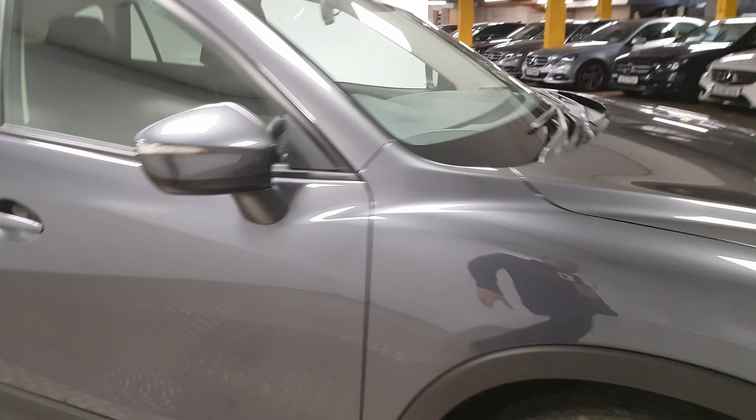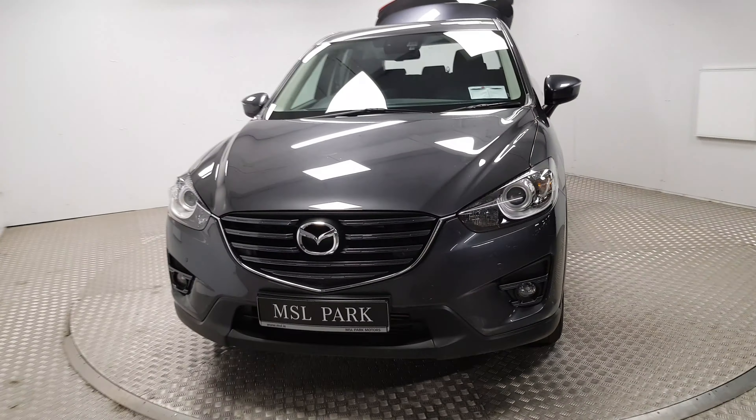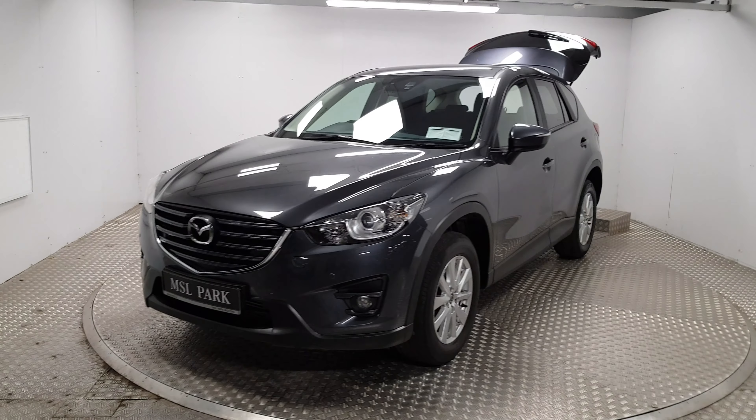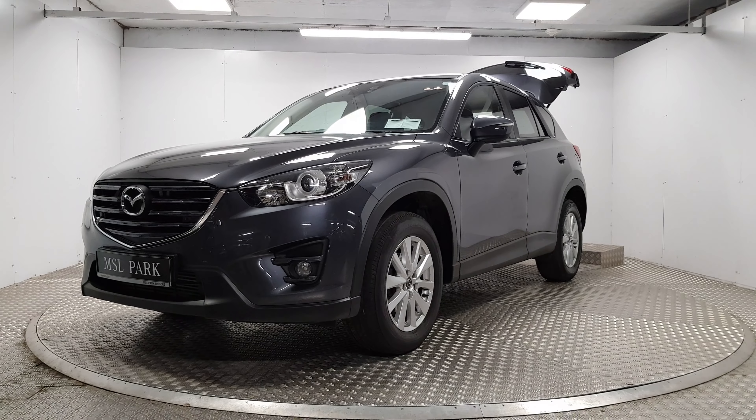So it has all the very useful features that you'd use every day. If you'd like some more information about this car or to organise a test drive, please give us a call on 018691000 and we'd be delighted to help you out.